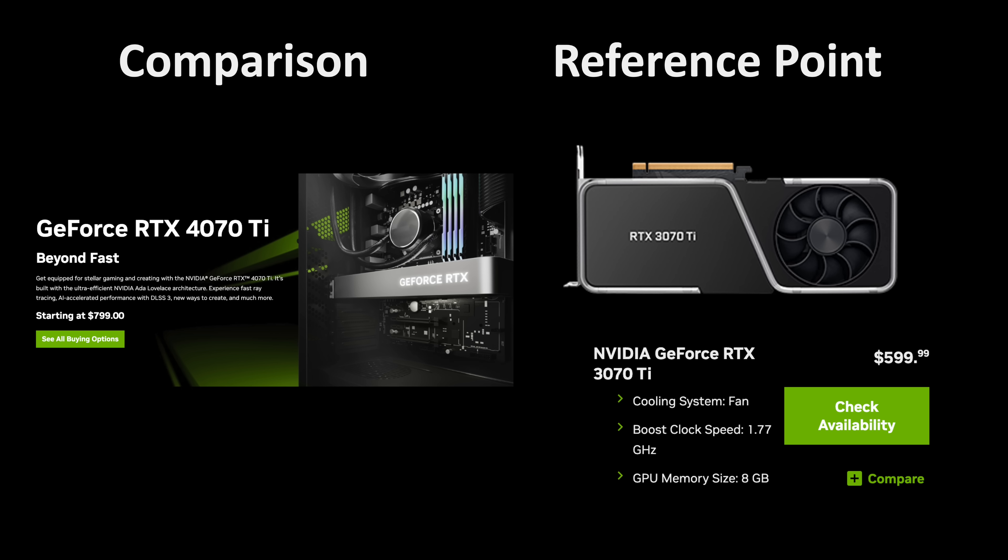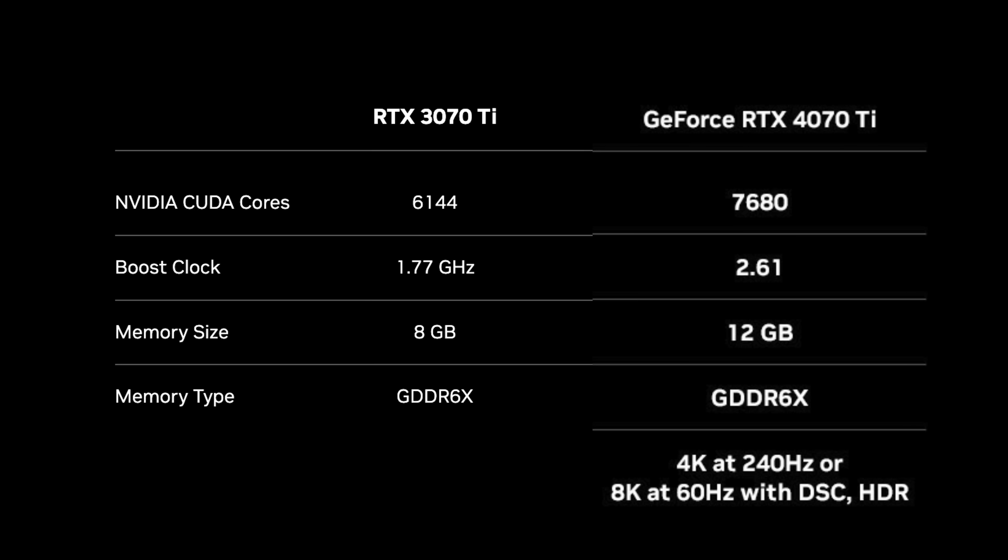Starting with a comparison against the GPU it's replacing, the 3070 Ti: the 3070 Ti has 6,144 CUDA cores, while the 4070 Ti has 7,680 CUDA cores. I prefer to compare the number of streaming multiprocessors, or SMs, as that is the more relatable number. The 3070 Ti has 48 SMs, while the 4070 Ti has 60.